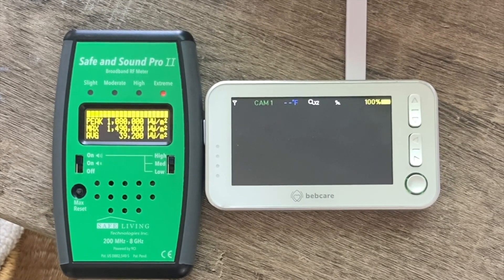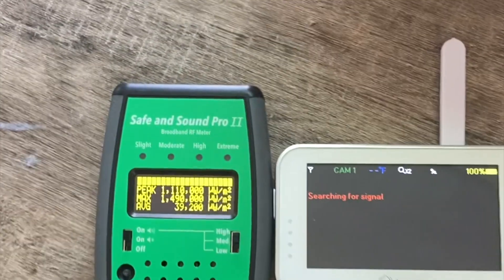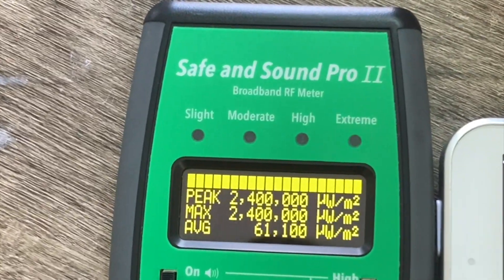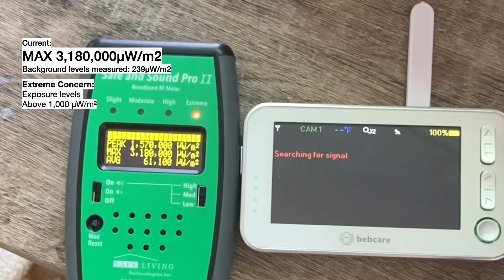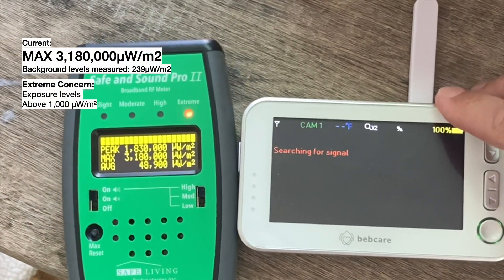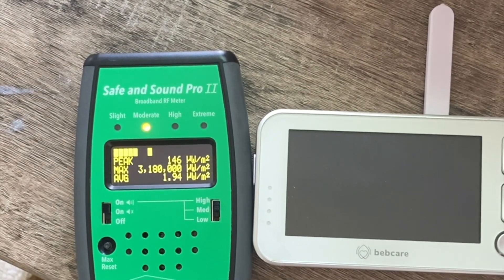The World Health Organization is currently reviewing its link to cancer. But the most concerning part is that this company markets their baby monitor as safe and healthy. Now you know better — check out the description below for healthier, hardwired baby monitor options.